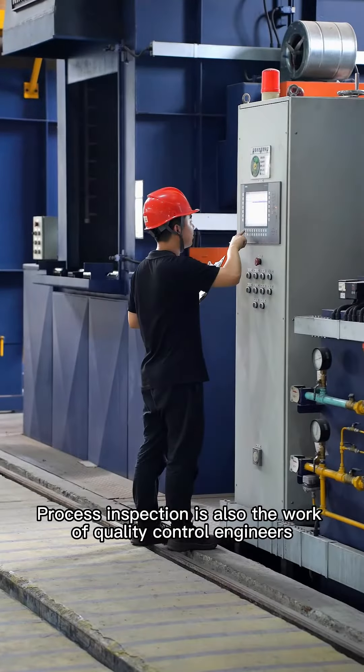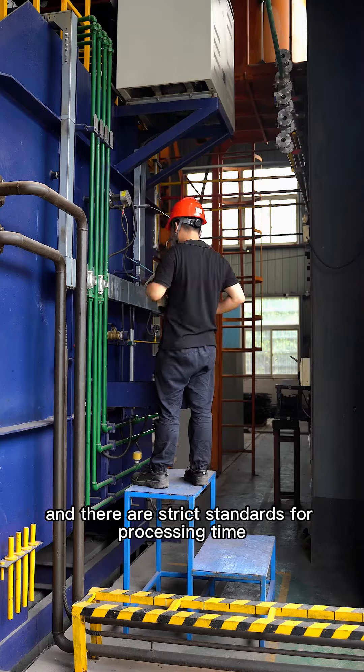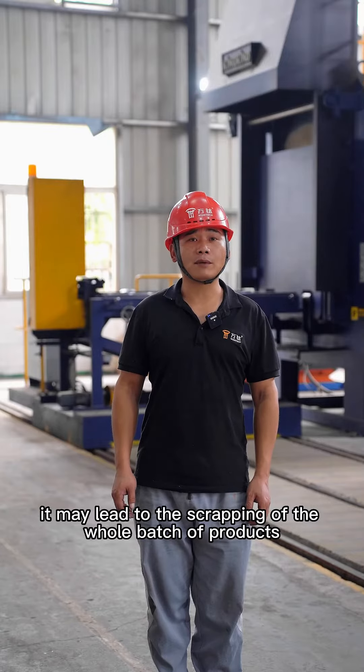Processing inspection is also the work for quality control engineers — which process is executed first and which later — and there are strict standards for processing time and temperature. If there is an error in the order of the process, it may lead to the scrapping of the whole batch of products.